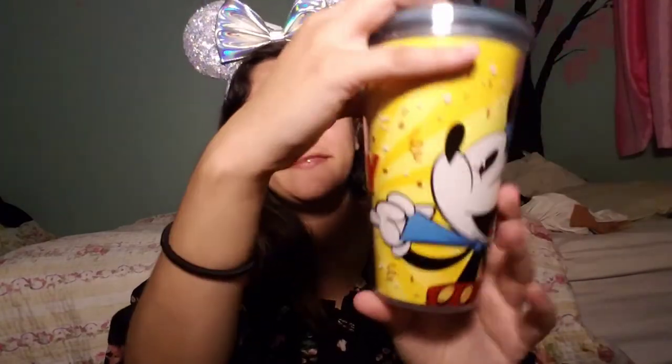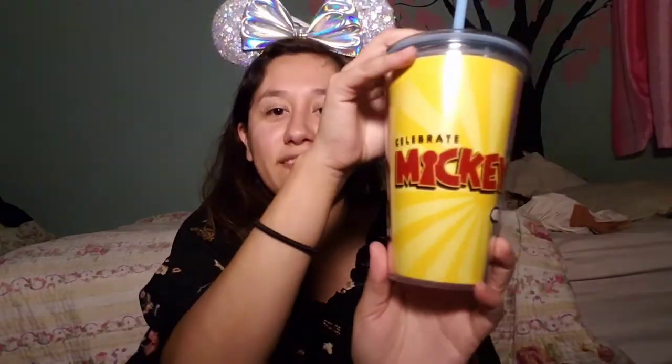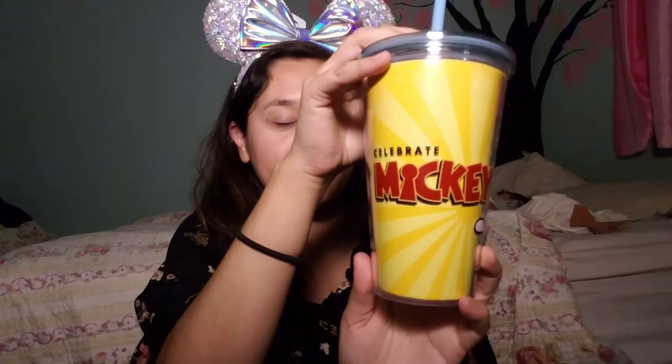The other thing I ordered from Beth was this 90th Mickey Celebration Tumbler Cup. Mickey! This one I got for $4.99, and it is originally $17.99 at the parks.